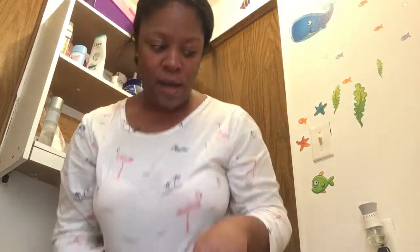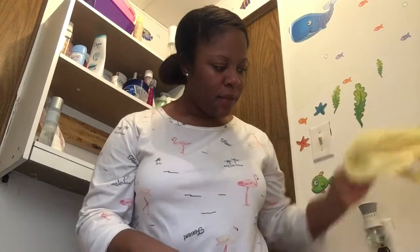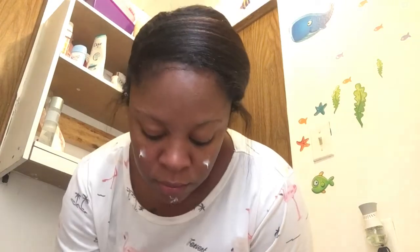Lips are looking a little ashy but you'll see the process with them too. I think the toner has dried in my skin now, so I'm going to wash my hands. After I wash my hands, I'm going to apply my daily moisturizer. I just dabble a little bit and rub it in — that's all I do.